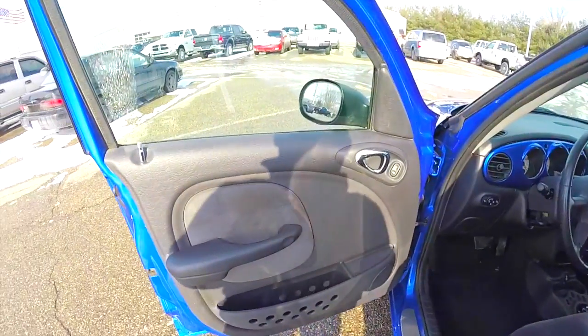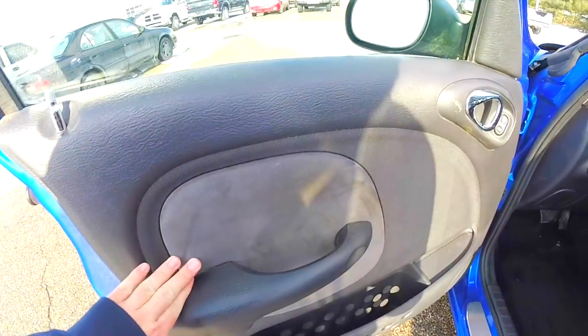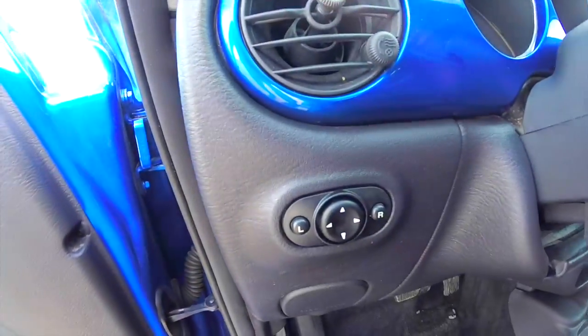Let's take a look at the interior. Inside, this vehicle has power mirrors, power windows and power door locks, preferred suede accents on the door panel, power lock button, and the power mirror button is on the dash.